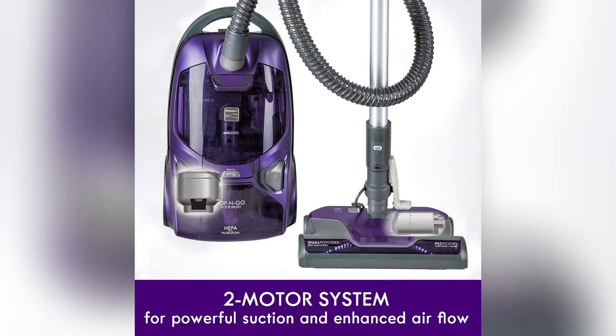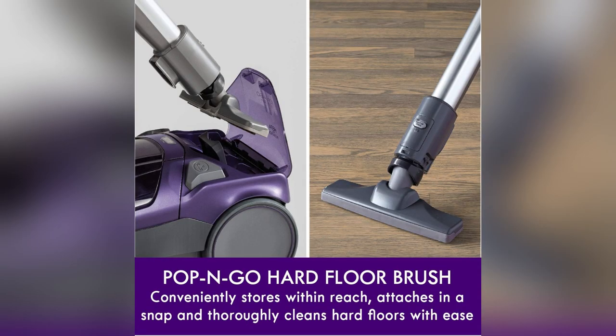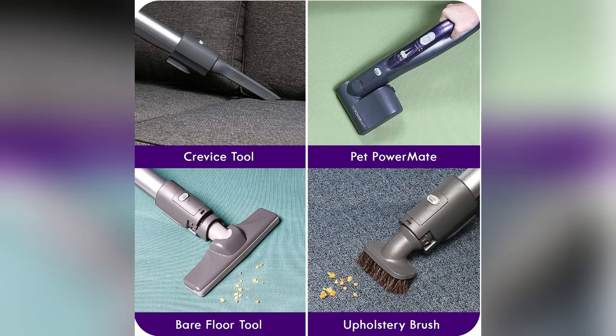Struggling with allergies? Say hello to the Kenmore 600 series bagged canister vacuum. It's like having a mini air purifier on wheels. That triple HEPA filter traps 99.97% of dust and allergens.